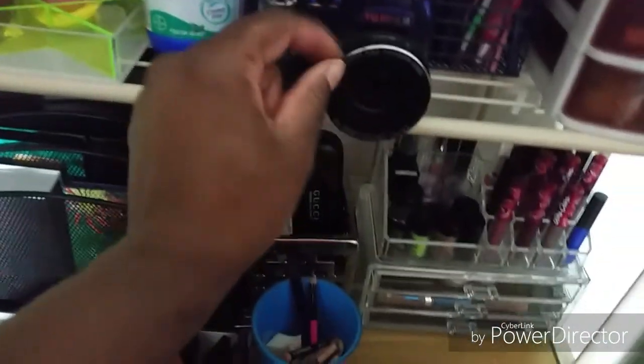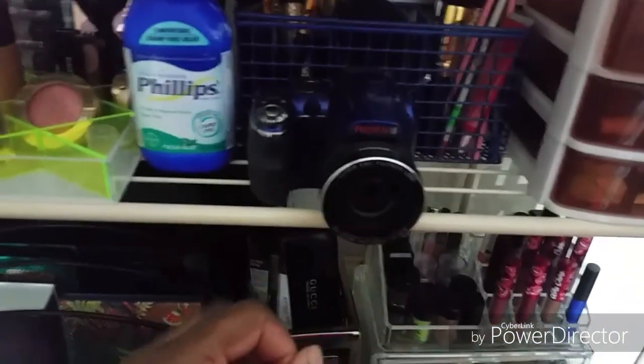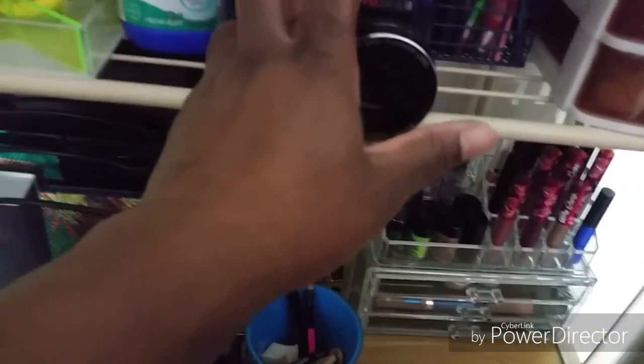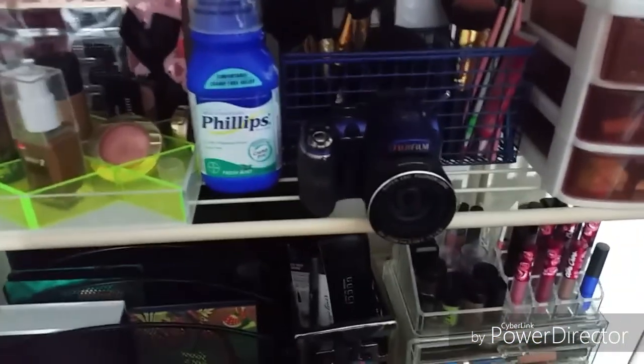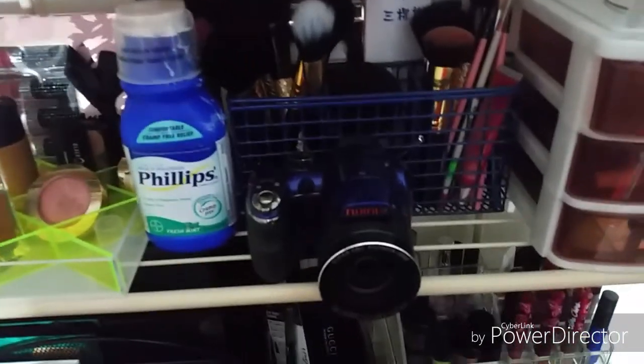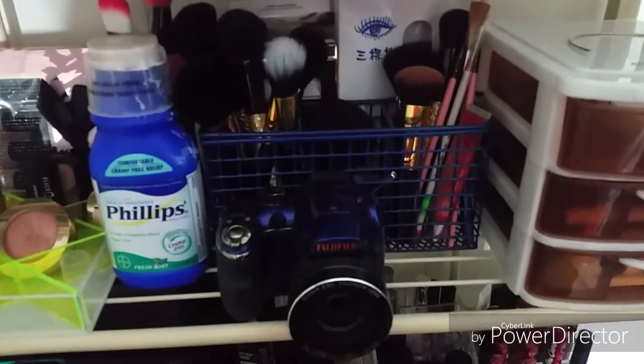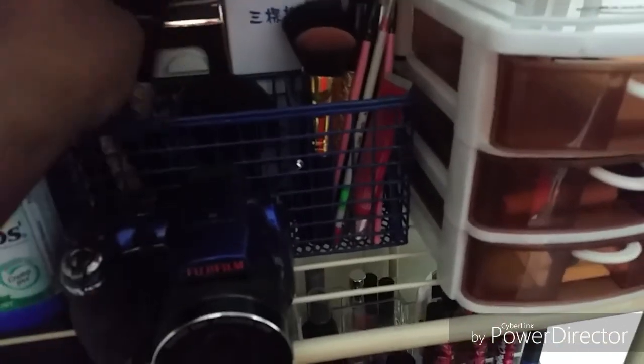Some more brushes. This is my camera - it's a Fuji Finepix camera. It does video well, but I find that my phone is easier and quicker. These are some more brushes and some lashes - I bought mink lashes off Amazon.